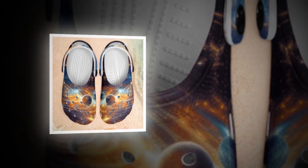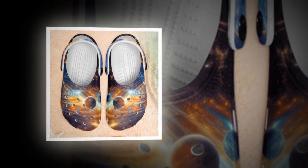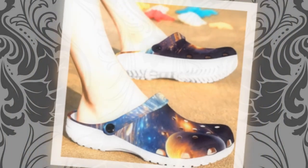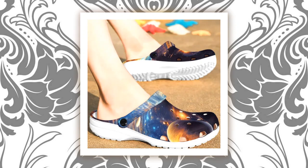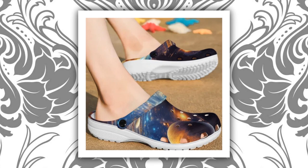Built to endure — beyond their captivating appearance, Galaxy Crocs are built to last. The durable EVA material ensures longevity, while the anti-slip tracks on the sole provide confidence and stability on any surface, whether it's a rainy day or a slick floor. Worried about keeping them clean? No problem — these clogs are a breeze to wash. Simply rinse them with water and watch as the vibrant prints retain their allure without fading.